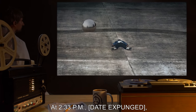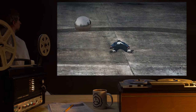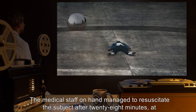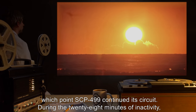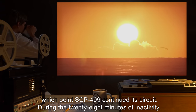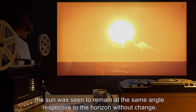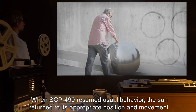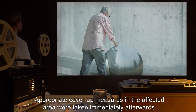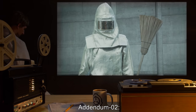Addendum 1: At 2:33 PM, date expunged, SCP-499 collapsed for unknown reasons. Medical staff on hand managed to resuscitate the subject after 28 minutes, at which point SCP-499 continued its circuit. During the 28 minutes of inactivity, the sun was observed to remain at the same angle relative to the horizon without change. When SCP-499 resumed its usual behavior, the sun returned to its appropriate position and movement. Appropriate cover-up measures in the affected area were taken immediately afterwards.